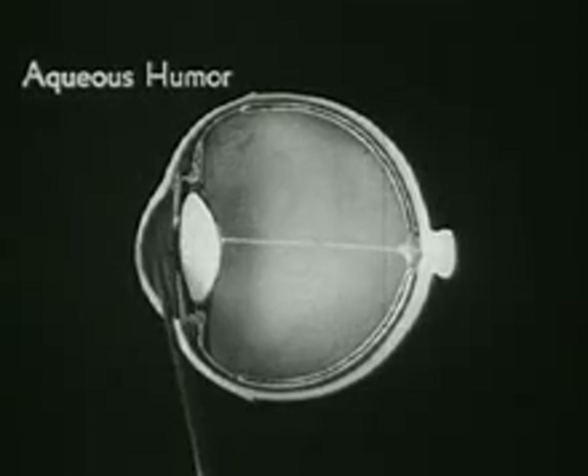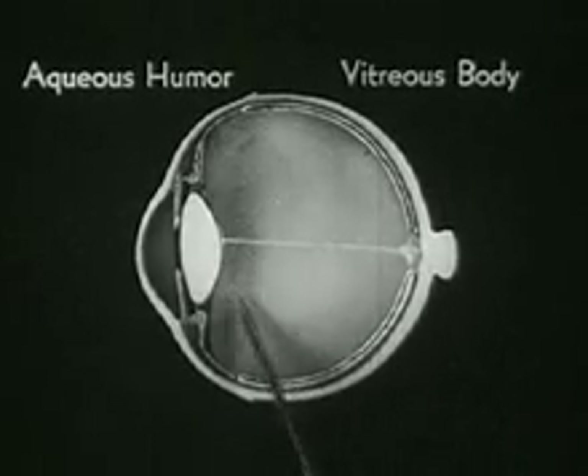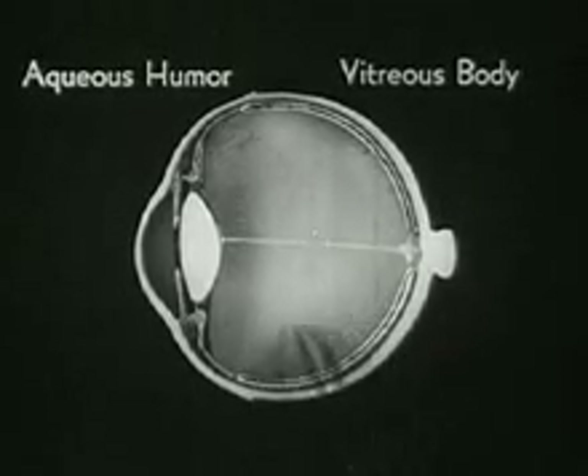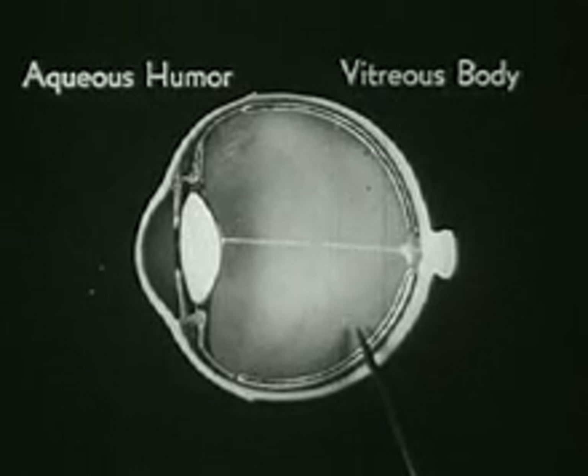Between the lens and the cornea is the aqueous humor, consisting mostly of water and a little salt. This larger space within the eye is filled with the vitreous humor, or body, consisting chiefly of water with some salt and albumen. The vitreous humor is really a highly transparent jelly and plays a very important part in the act of visual adjustment.